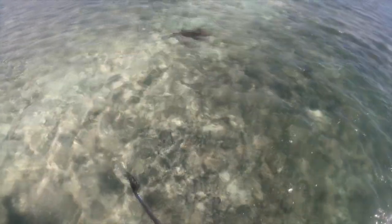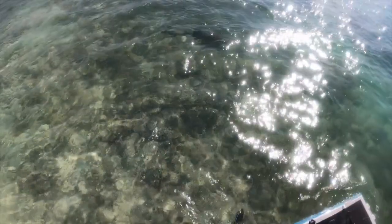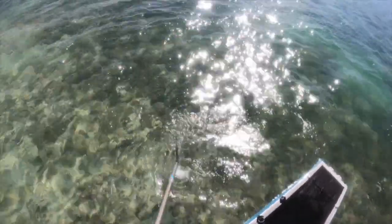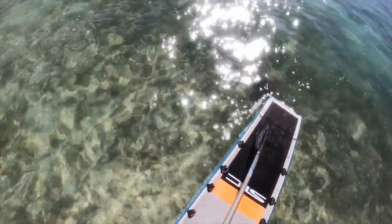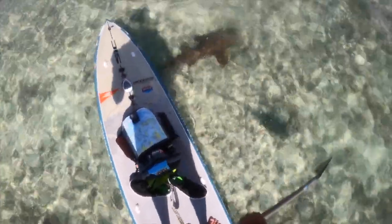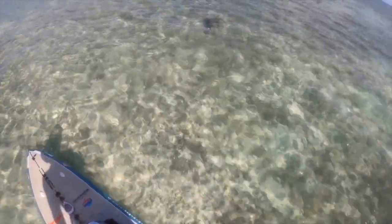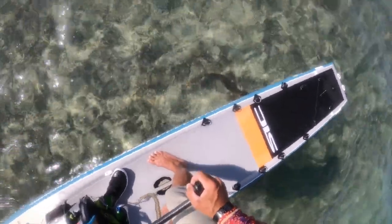Nice little nurse shark right there. There's a little shark sucker on him - probably couldn't see that on the video but a little black and white striped shark sucker was swimming around his head. I think he's going to come sneak up behind me. I got him right there. Hey buddy, hey there Mr. Nurse Shark - or Mrs. Nurse Shark - right under the board. Look at that. That's what you call good luck right there. There you can see the shark sucker real good - a sucker fish catching a free ride.